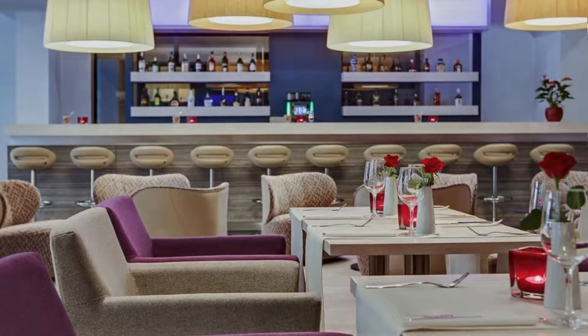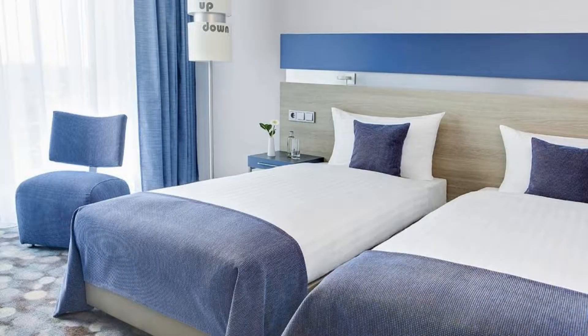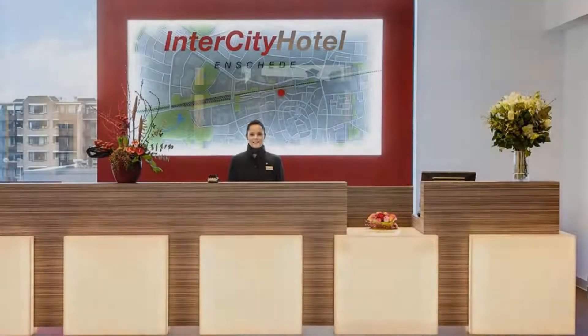If you have already visited this hotel, please share your experience in the comment box. For booking or more details, please read the description box.